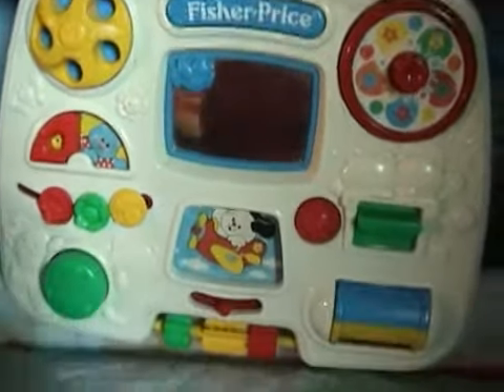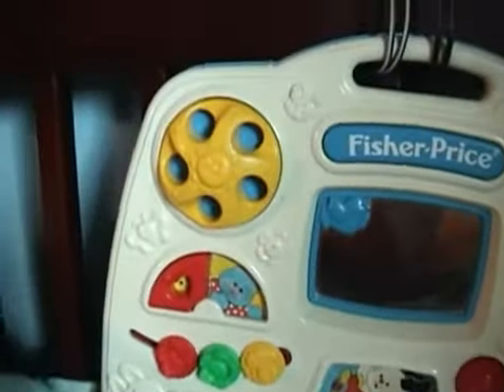Hi Blue! This Fisher-Price Crib Toy has many accessories for a child to play with.